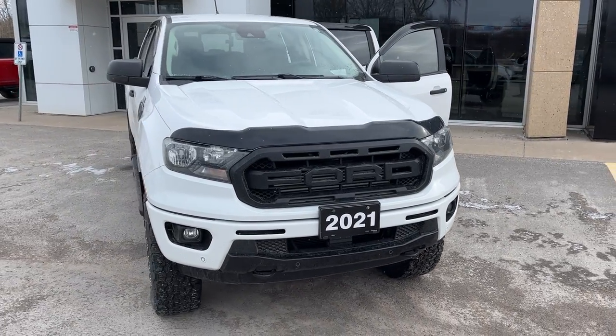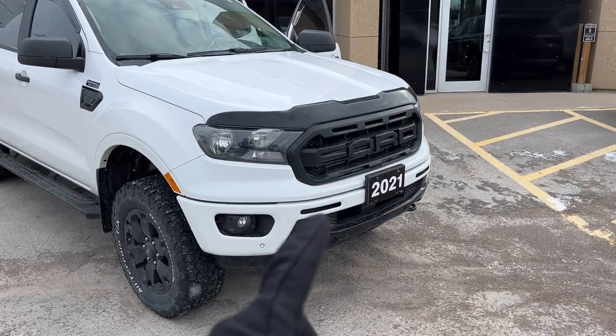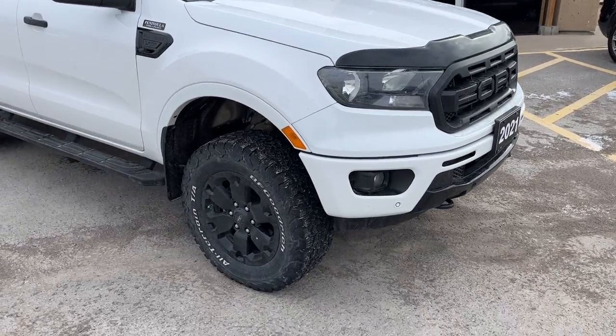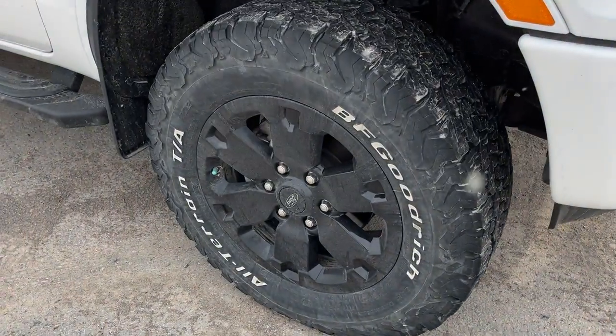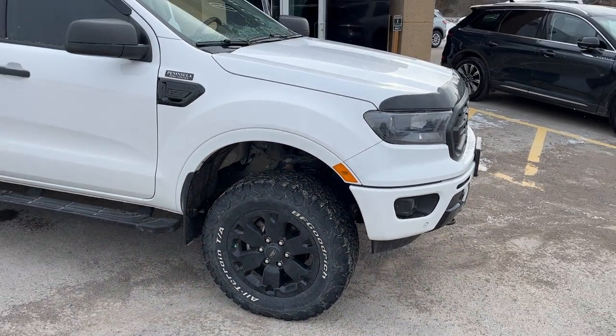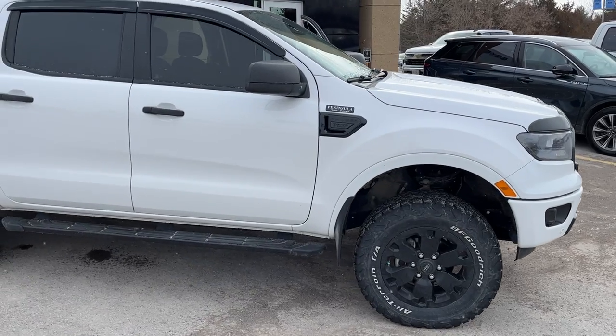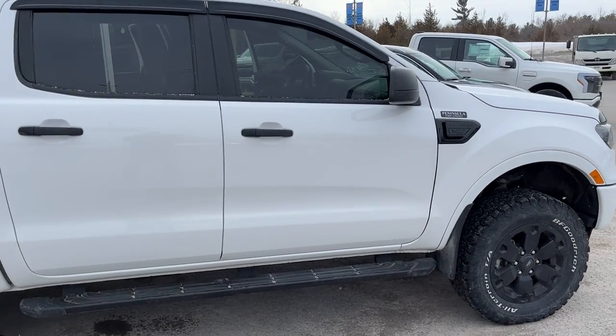2021 Ford Ranger in Oxford White. This one does have the black appearance package with that nice front grille and 18-inch black painted aluminum alloy wheels. You have nice BF Goodrich all-terrain tires on here — a really well taken care of truck — and you also have those five-inch rectangular running boards on there as well.